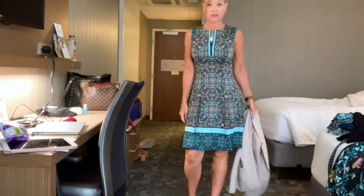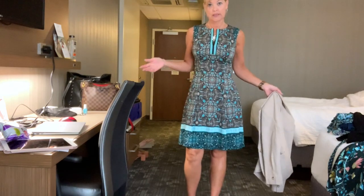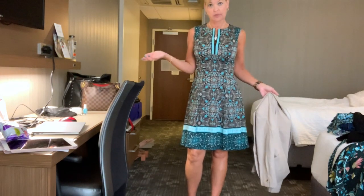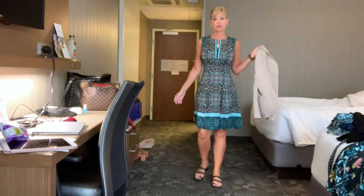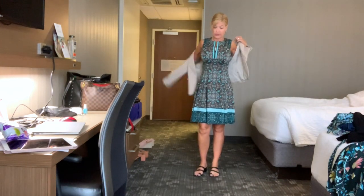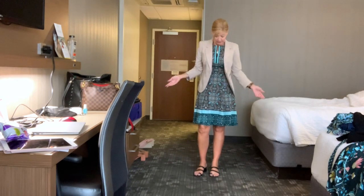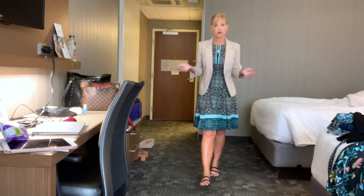This is a pretty simple dress — easy, packs nicely, it's fully lined. I kind of like the front. I think it's cute, so here's the close-up. And here's the full view of my shoes. Then this blazer for inside — this is from The Limited. I think I've had it for quite some time. And this is my full outfit.